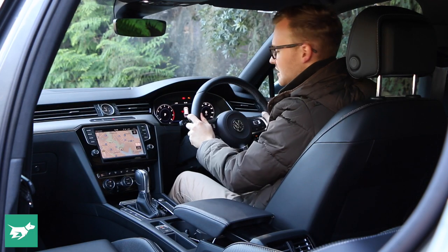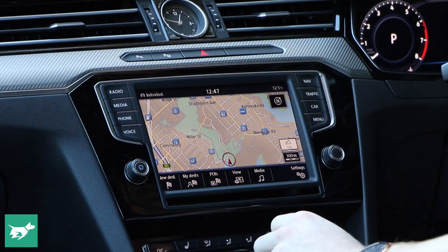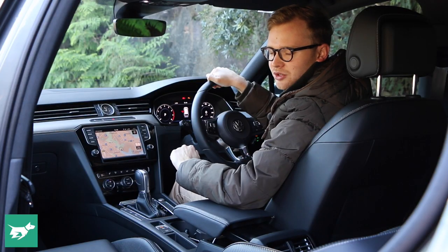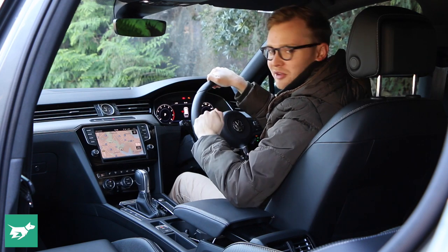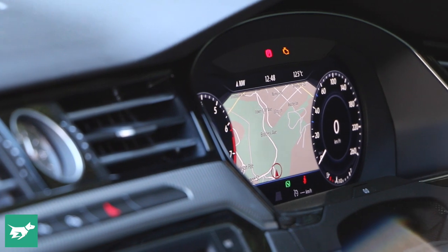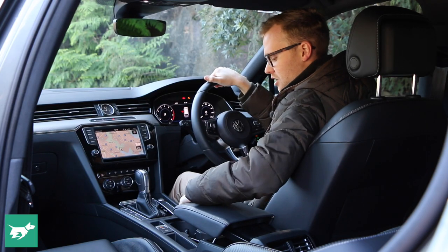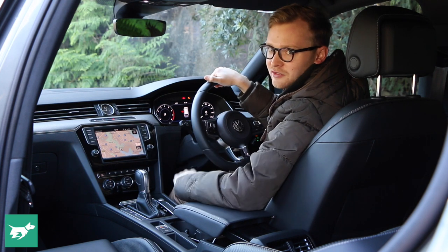The driving position is decent. The technology revolves around this 8-inch touchscreen which is easy to use, and it's the only one here to get Apple CarPlay and Android Auto. However, it doesn't have digital radio. On upper spec Passats you can get a 12-inch digital driver's display which is really cool. The storage in here is good — there's a movable central armrest, large cup holders, a tray ahead of the shifter, and nice felt-lined door bins.